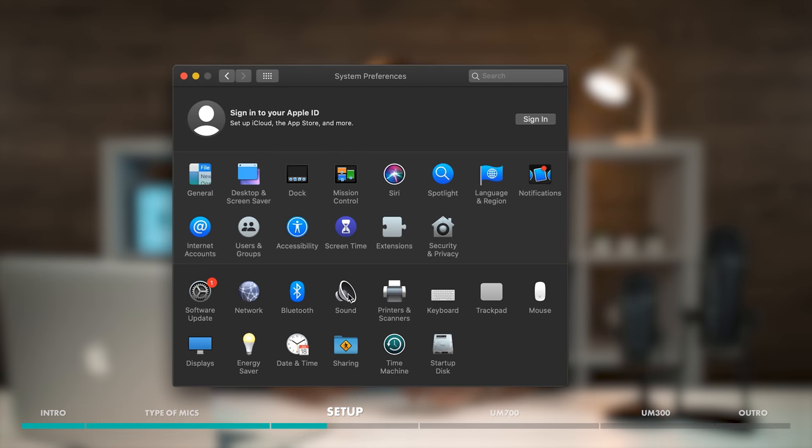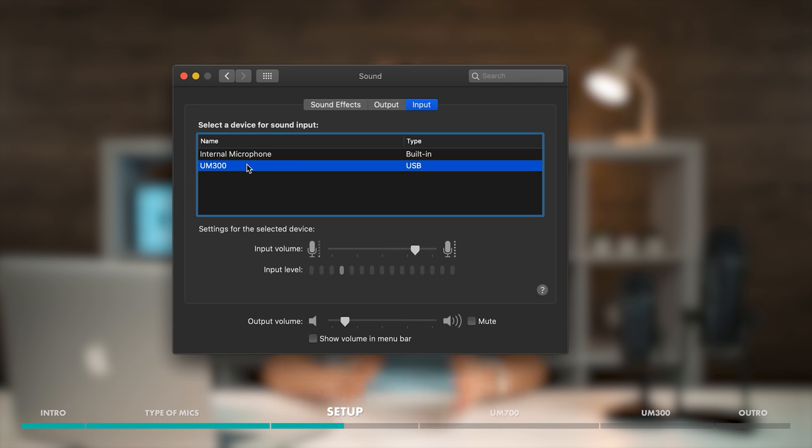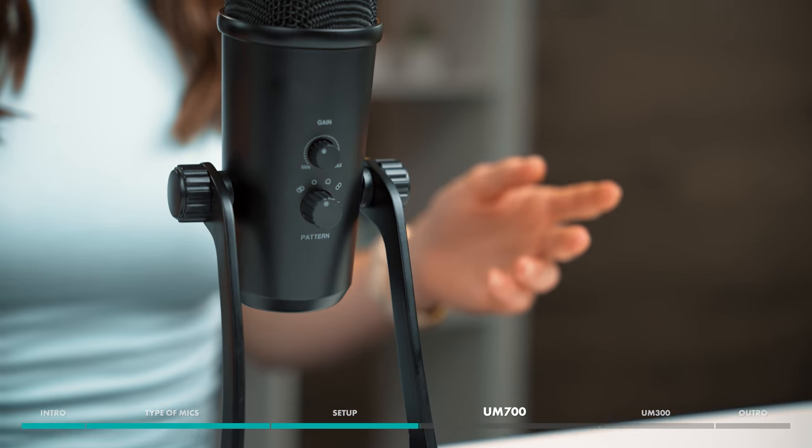A couple quick tips, though. Don't forget to select your USB microphone as your input device in your computer's settings. Otherwise, you might accidentally record your podcast using your computer's internal microphone, even though your mic is plugged in. Also, always do a short test recording and listen back to it before jumping into recording a whole podcast, so that you can make sure to adjust sound and troubleshoot any technical difficulties.